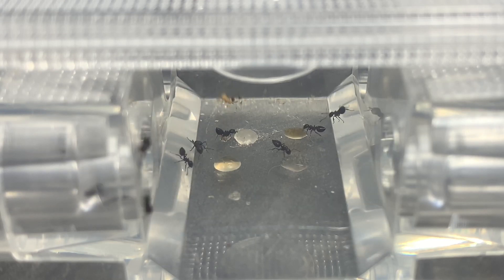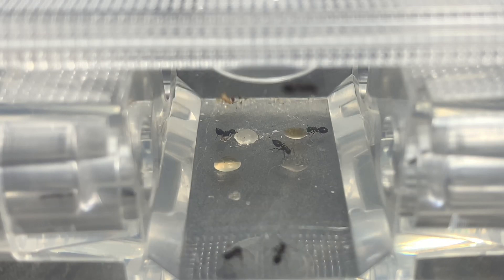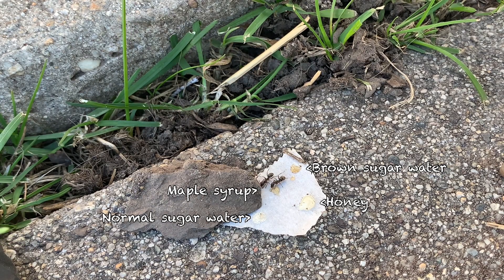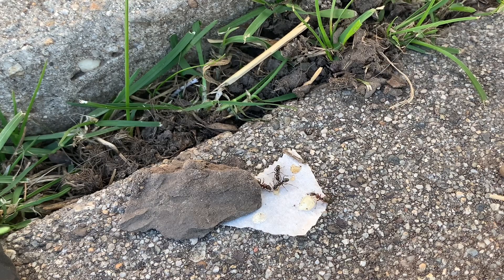Let's go pick a lucky colony from outside in my backyard and see if they have the same results. I found a wild Formica fusca colony that I wanted to try this on. I put all four sugars on a piece of parchment paper and put it outside with a rock over it. Right now there are three ants on those sugars and it seems as though they like the maple syrup the best.